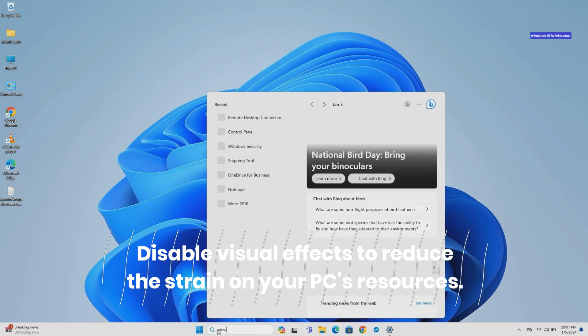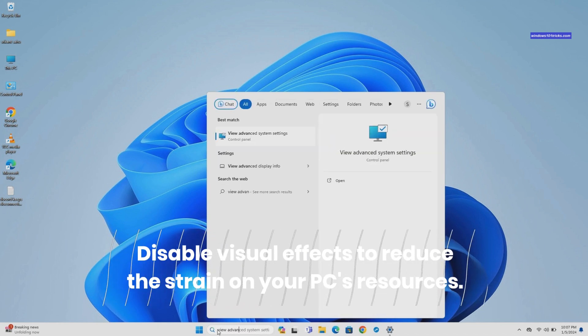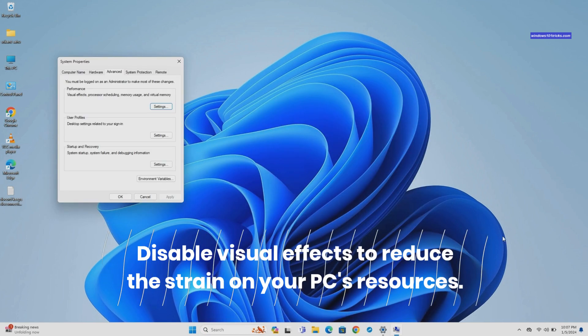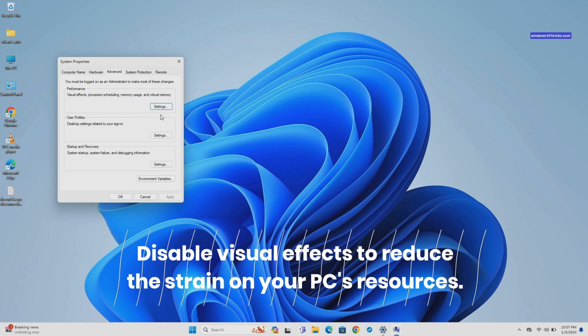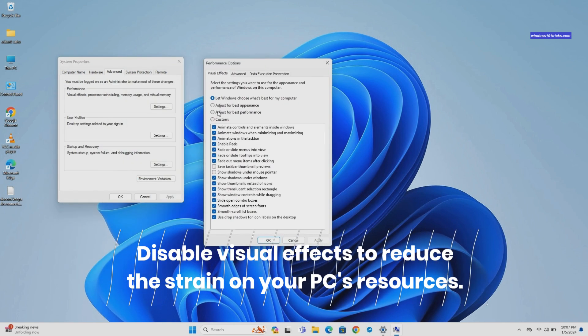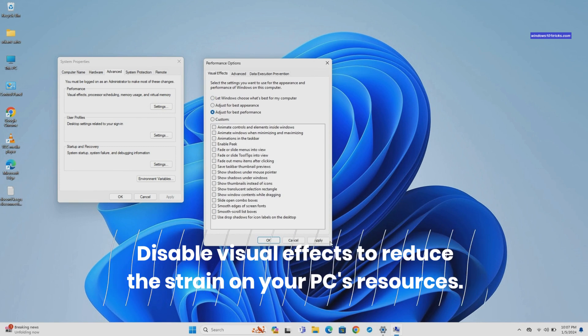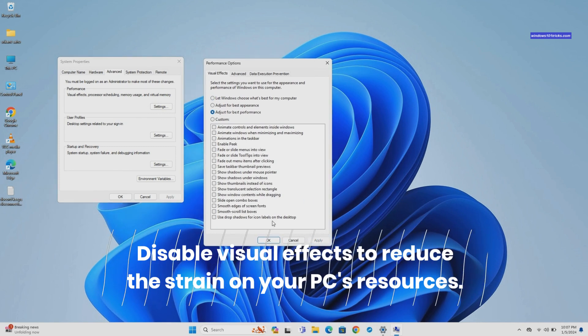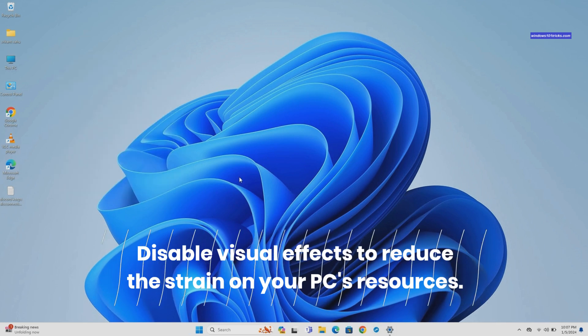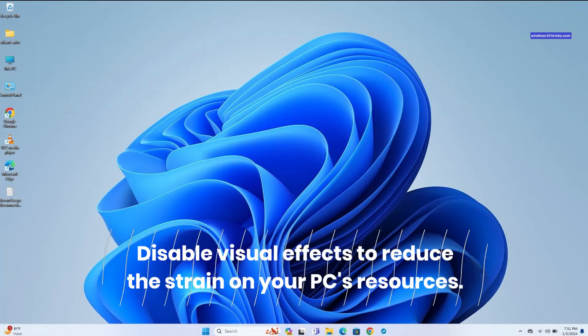Next, press the Windows key plus S to search for and select View Advanced System Settings. Under Performance, select Settings. Here, choose Adjust for best performance and click OK. Disabling these effects not only conserves system resources but also leads to a more streamlined and faster user interface experience.